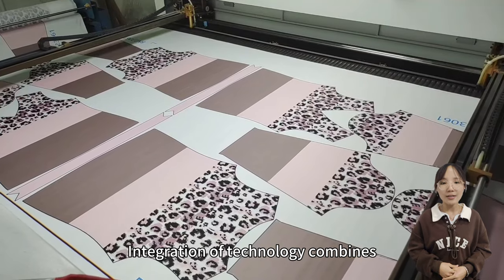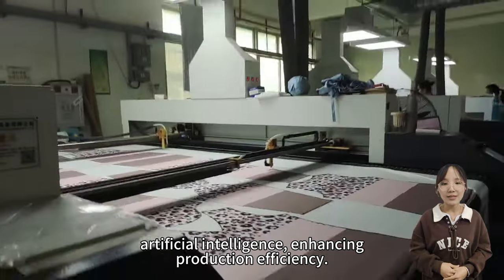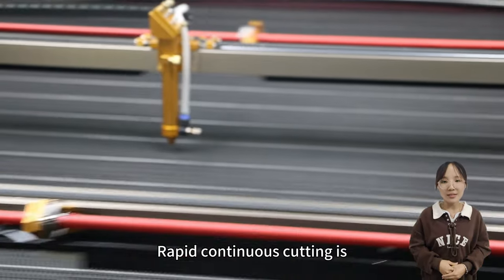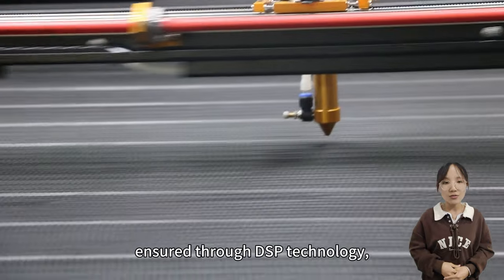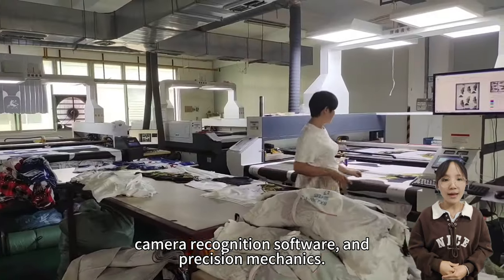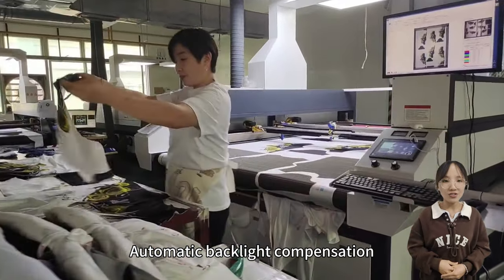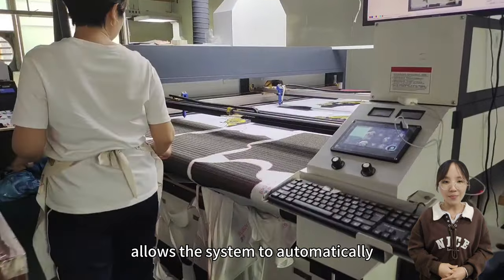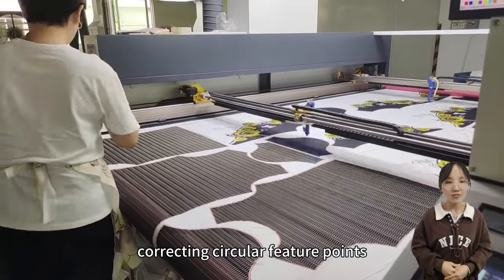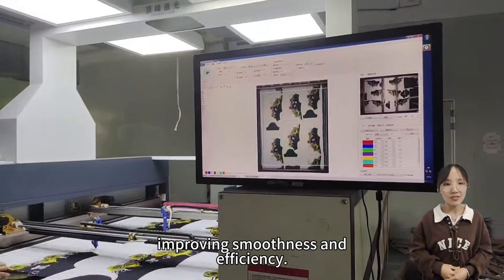Integration of technology combines laser technology, automation, and artificial intelligence, enhancing production efficiency. Rapid continuous cutting is ensured through DSP technology, camera recognition software, and precision mechanics. Automatic backlight compensation allows the system to automatically compensate for backlighting, correcting circular feature points without manual presetting, improving smoothness and efficiency.